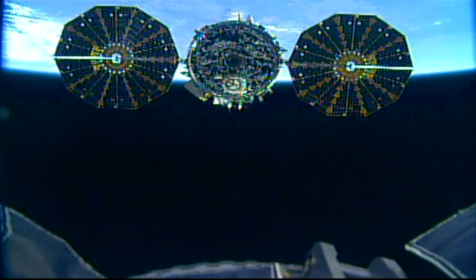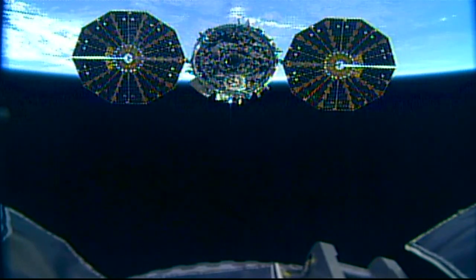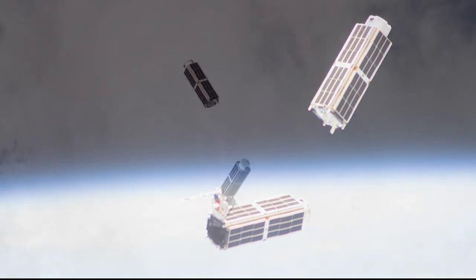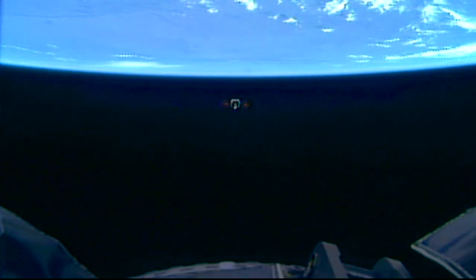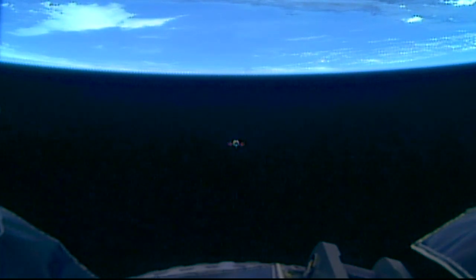After traveling safely away from the station, Northrop Grumman flight controllers took over to fly the Cygnus a number of miles away to deploy a series of six satellites with the Nanorax CubeSat Deployer. Cygnus is stationed to remain in orbit until July 30th when it will fire its engines for the last time to begin its fiery demise in the atmosphere over the Pacific Ocean.